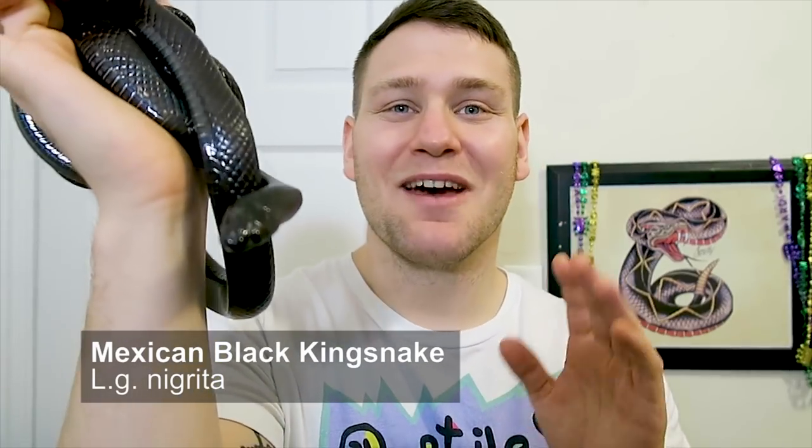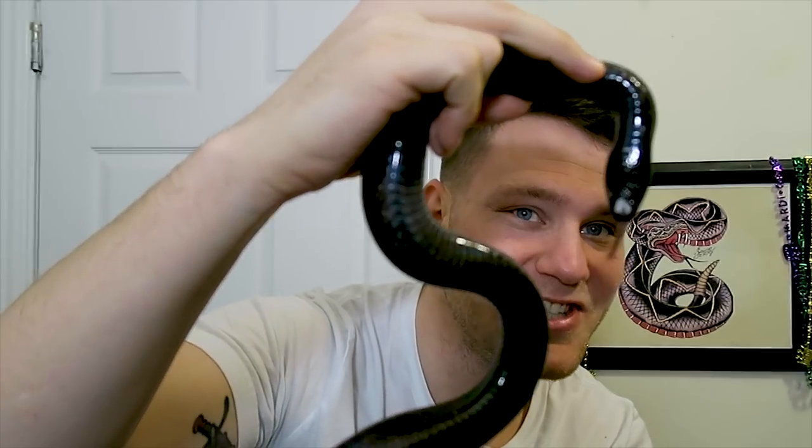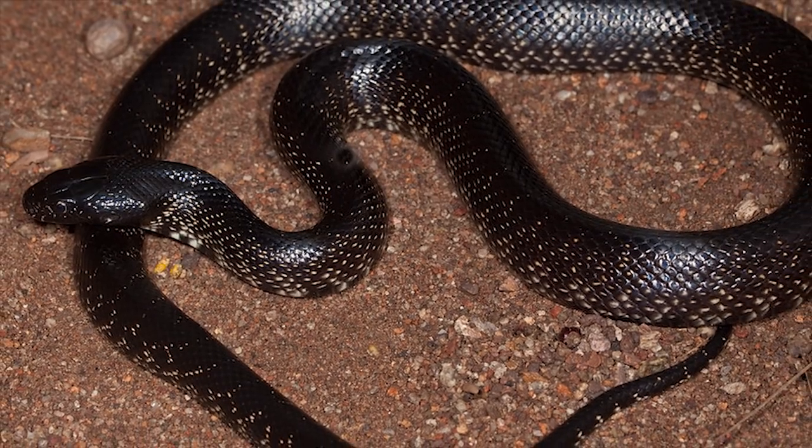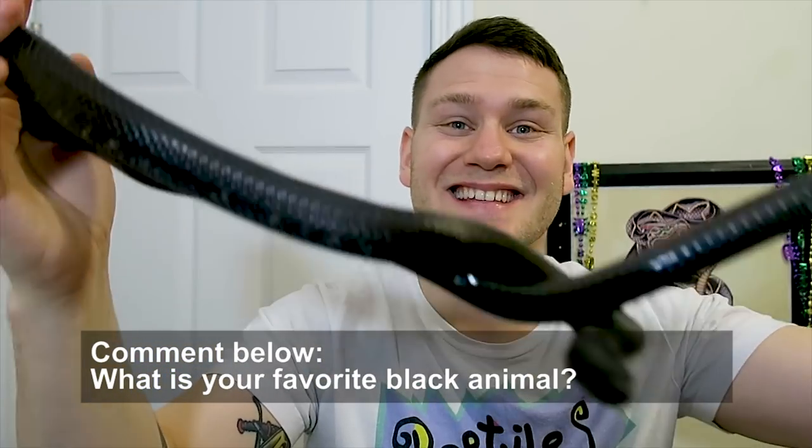His name is Medusa and we've had him for about five years. Mexican black kingsnakes are both good pets and easy to keep. They are pretty calm — not as food responsive as a California kingsnake in my experience. Most of them are dog tame, and they're known for their awesome black coloration throughout the whole body. They typically have a little white spot on their chin, but the rest is predominantly black. Some start off with a bit of pattern but most age into beautiful jet black adults.